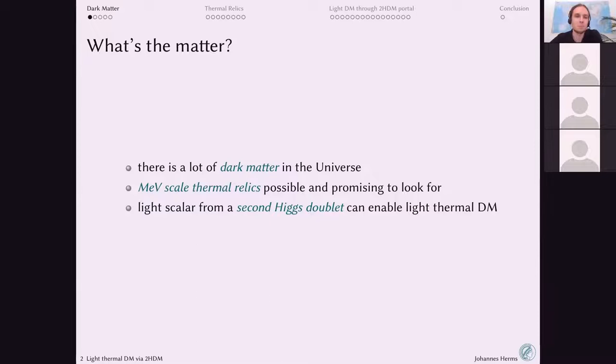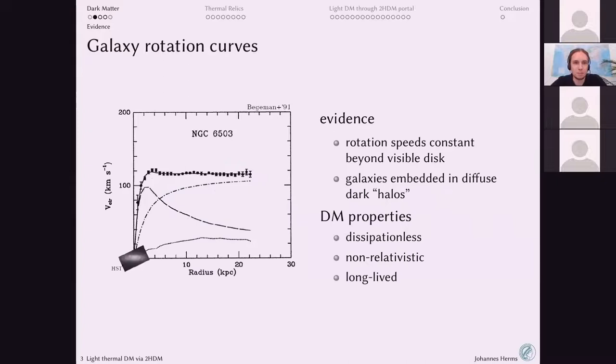This talk will cover three things: first, the evidence that there appears to be a lot of dark matter in the universe; then I'll try to convince you that MeV-scale thermorelics are possible and very promising to look for in the near future; and finally, how a light scalar from a second Higgs doublet can play a vital role in enabling these light thermal dark matter candidates.